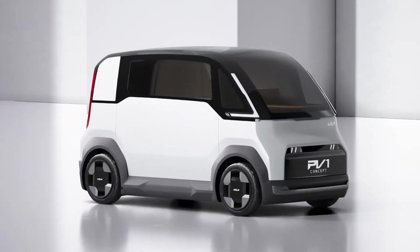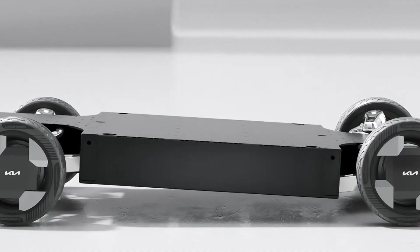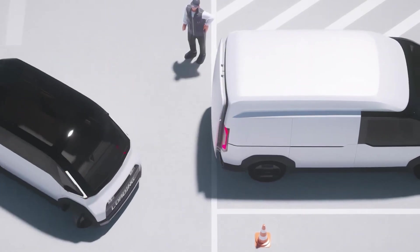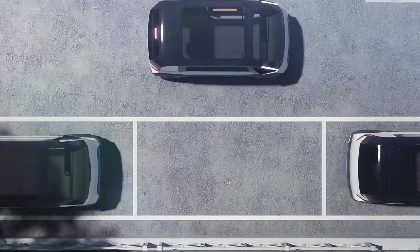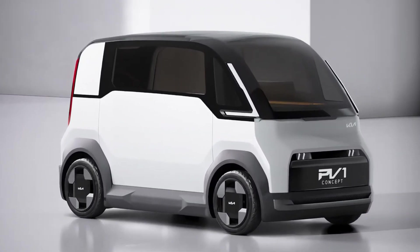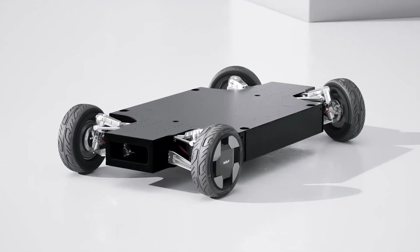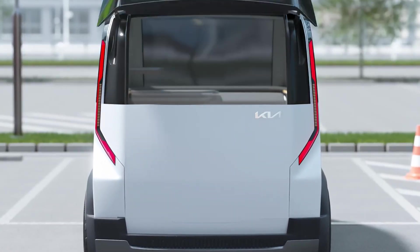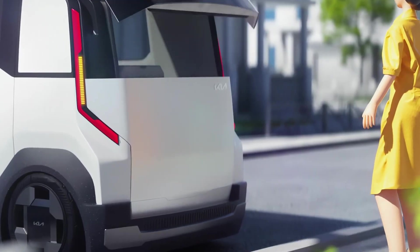The KIA Concept PV1 is a new vehicle designed to make city travel easier. It's small and easy to handle, making it great for deliveries and ride-sharing services where space is tight. The PV1 includes advanced technology for busy city life, showing KIA's focus on affordable and practical transportation. Although KIA hasn't set a final price yet, it's estimated to be around £3,600. This price makes it a strong contender in the electric vehicle market, and the PV1 aims to improve how we move around cities.